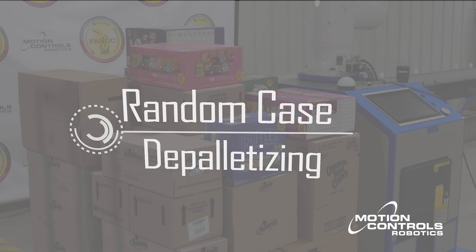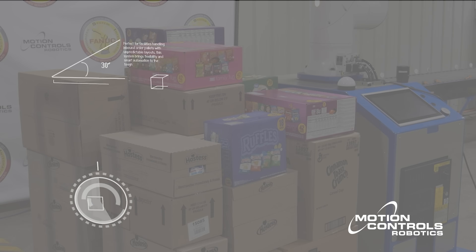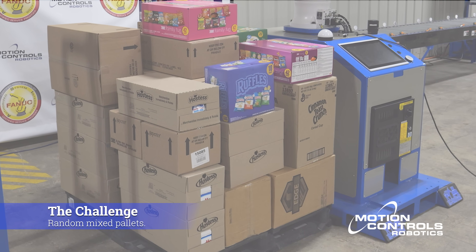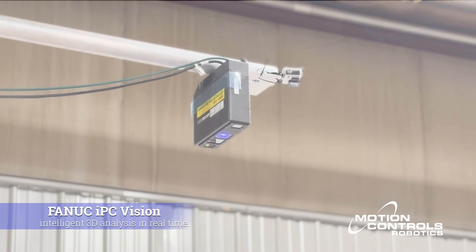Random Case Depalletizing. Inbound order pallets rarely look the same twice. Mixed products, case sizes, and weights make consistent random depalletizing a challenge.